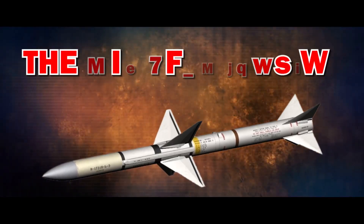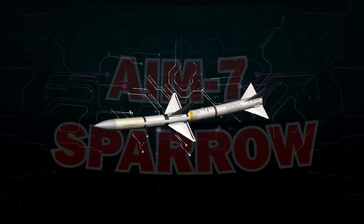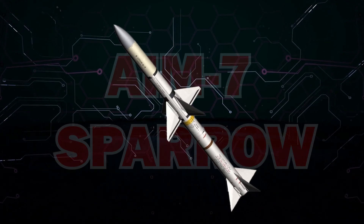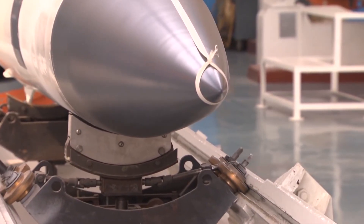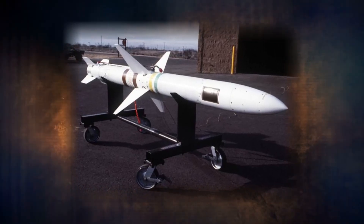The AIM-7F Sparrow is a missile that can attack high-performance aircraft and missiles from any direction. It's a versatile, all-weather, all-altitude operational capability missile — it works come rain, come shine. But wait, how deadly do you think this missile is?